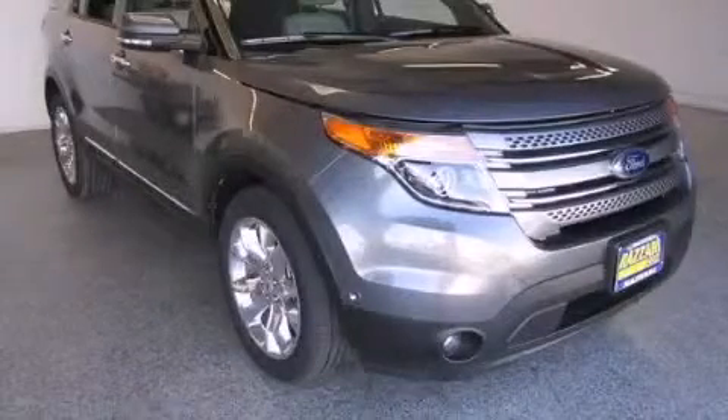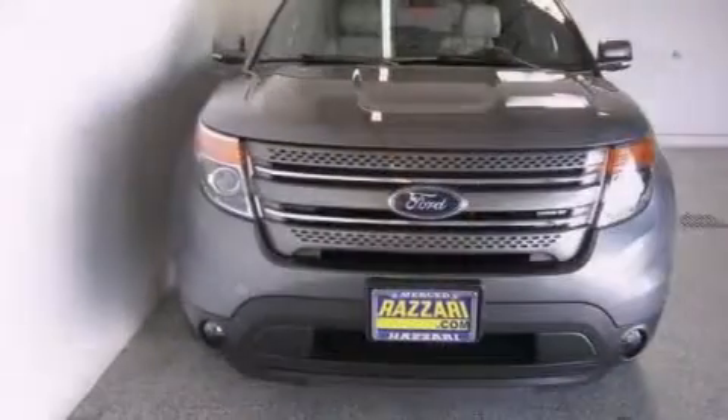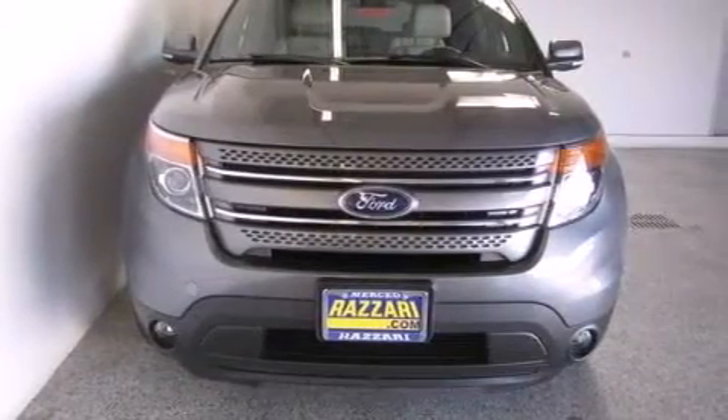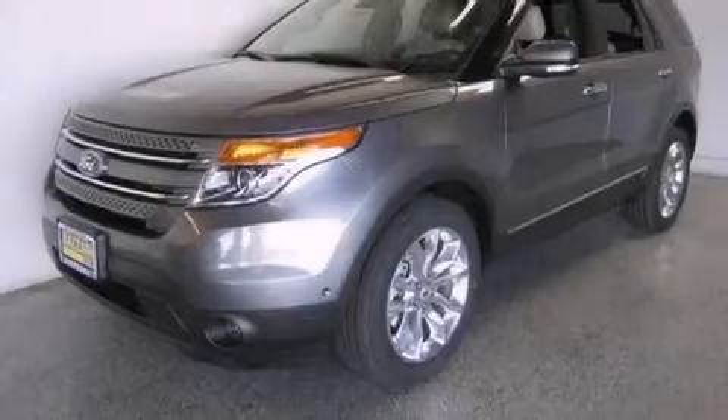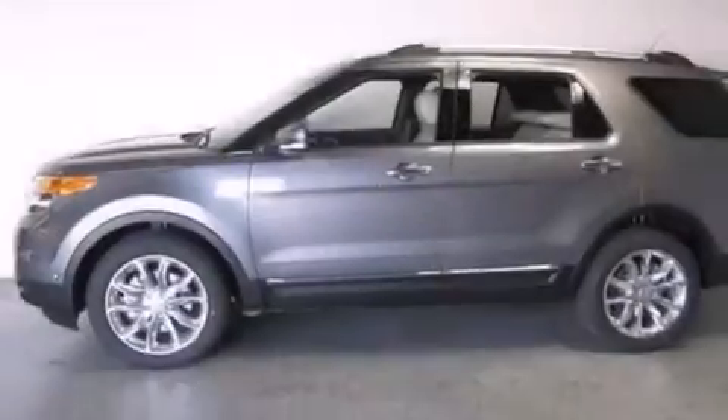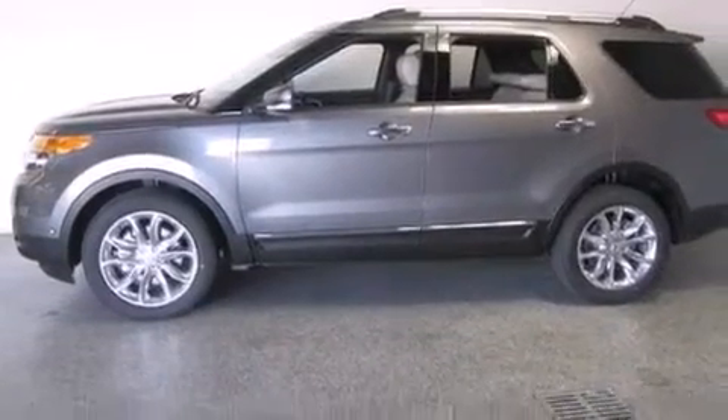This is a brand new 2014 Ford Explorer, a vehicle with safety, comfort, and space. This SUV has a six-speed automatic transmission, a 3.5-liter V6, and the added safety and control of four-wheel drive.